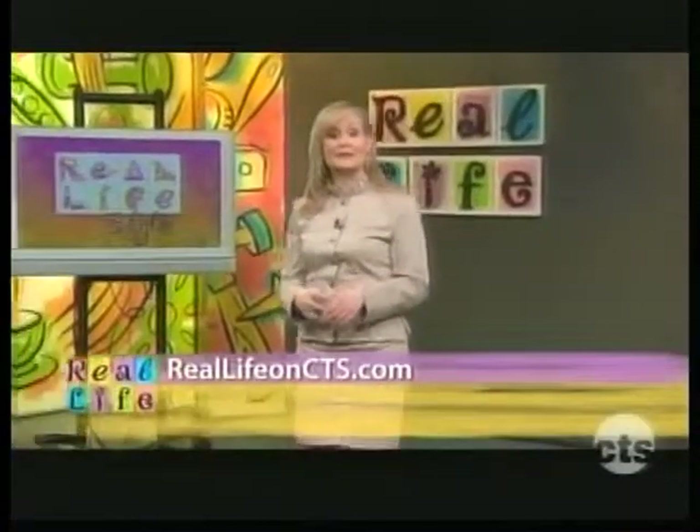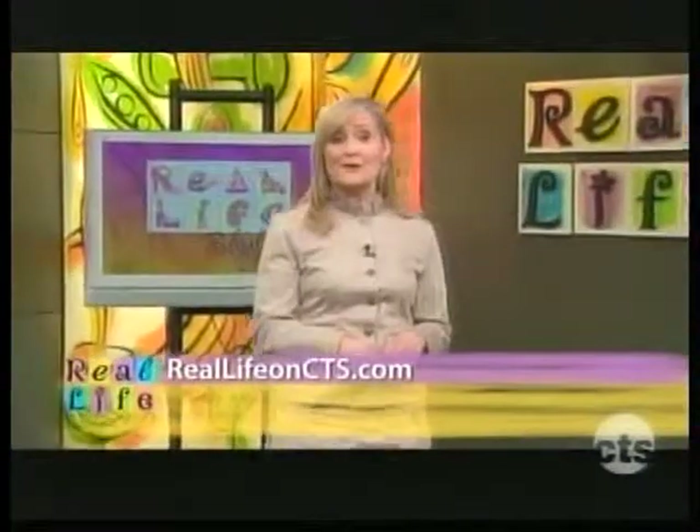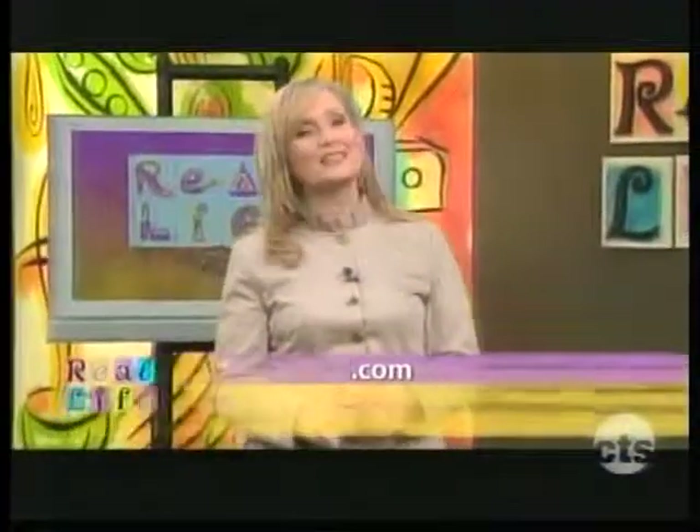The colors and styles of spring can sure give your spirits a lift. If you'd like another look at this segment or any other of our real-life style segments, just visit our website at reallifeonc.com.